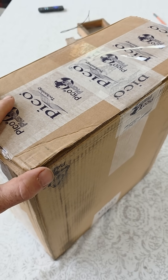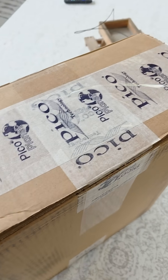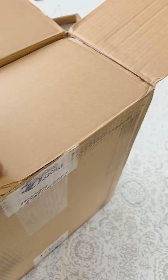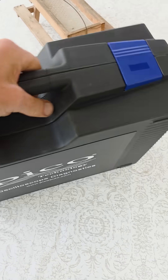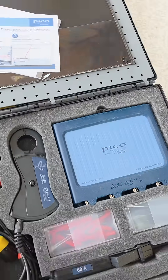All right, what's next on our silent auction for the Tools Pennsylvania event is from Pico Technology. What's in the box? Let's go — which kit do we have? It is the 4425A.